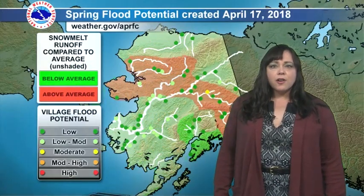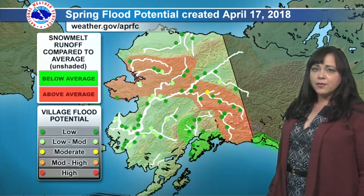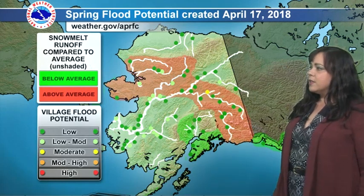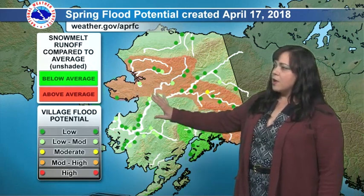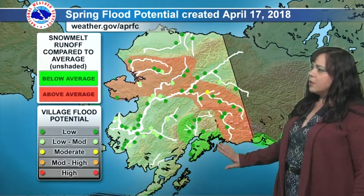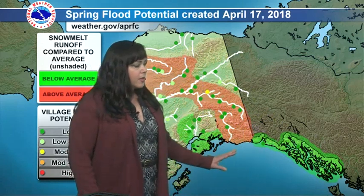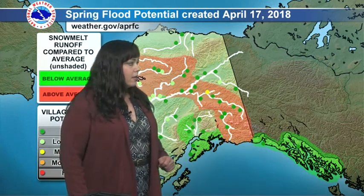You can find that off of any of our websites going through TV links. Let's start off with looking at the spring flood potential, which is going to be created every couple of days. This one was created on April 17, 2018. Areas in red are above average, expected to have higher snow melt potential and runoff. The below average locations are highlighted in green — across much of the south and southeastern areas, with the eastern Copper River basin also being in the above-average potential.